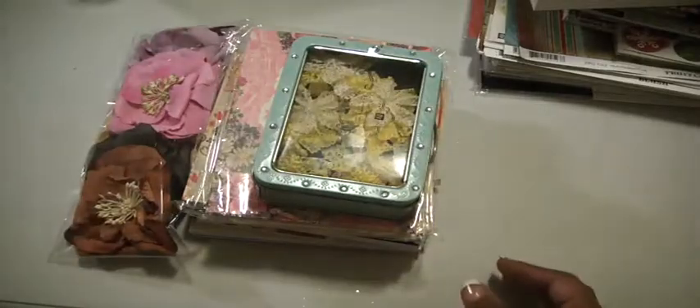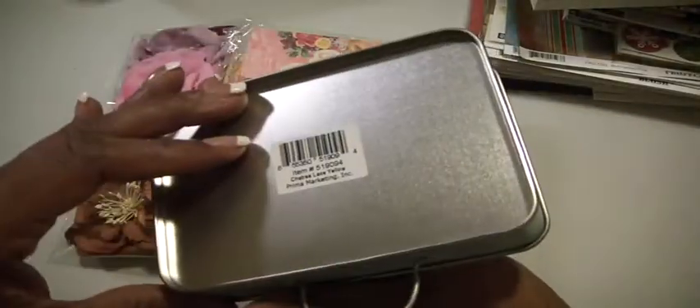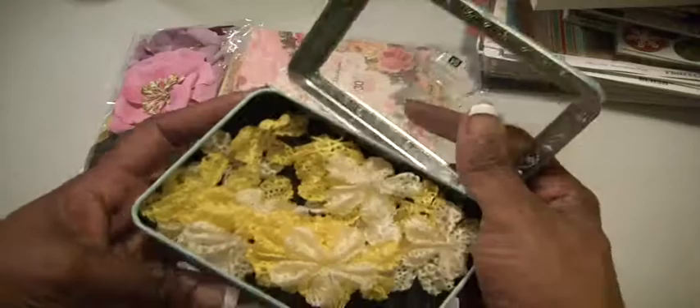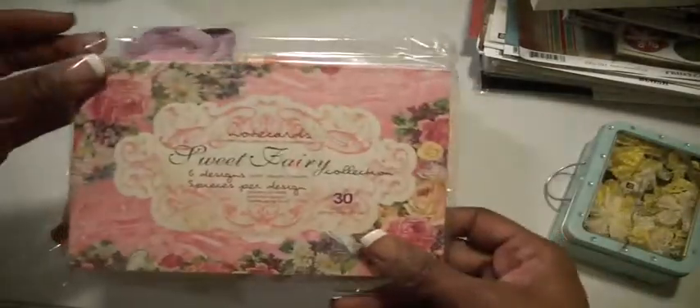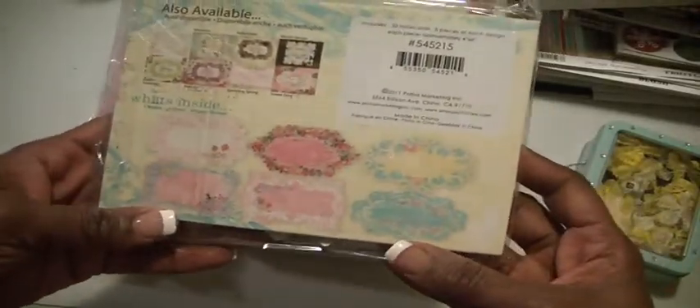I have another Prima lot. This one again is $23 shipped. I'll show you what I have — this cute little can which has some Prima flowers. These are lace yellow, really delicate. I have an unopened pack of the Sweet Fairy Collection, six designs. These are note cards. You can kind of see the designs on the back. Really, really pretty.